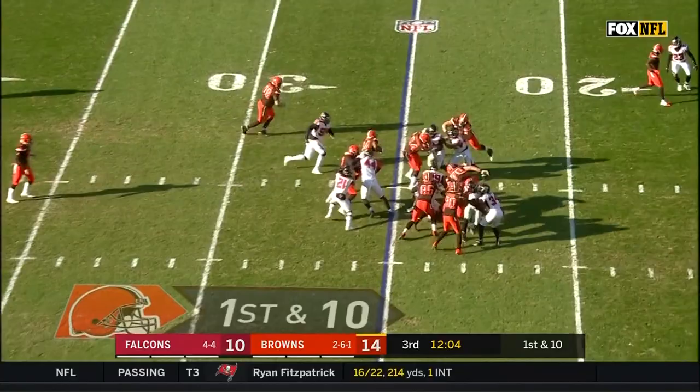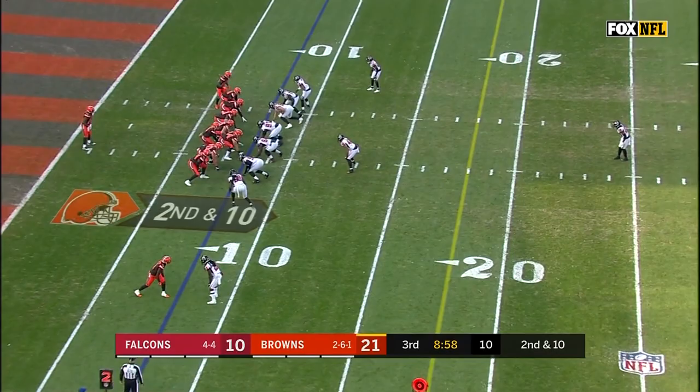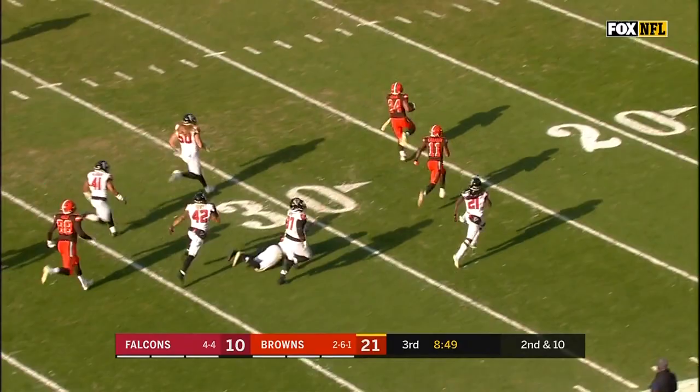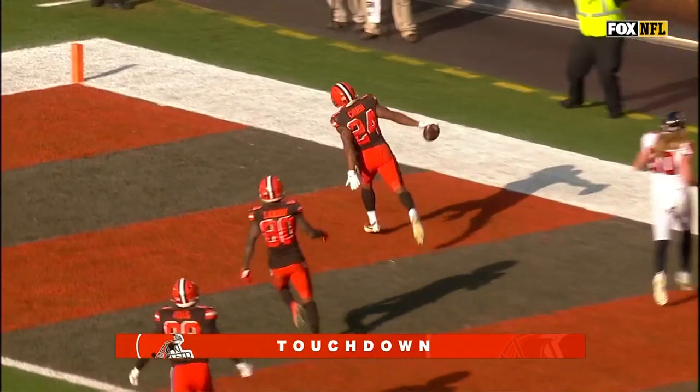This is Chubb. Chubb still going. On second down, it's Chubb. Nick Chubb across the 40 — one man to beat — still going. Chubb will take this all the way: 92 yards for a Browns touchdown!